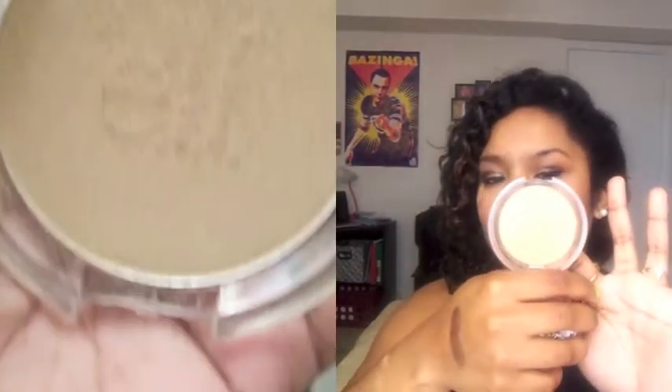I picked up an L.A. Colors Glow Bronzer in Sunkist. I'm looking for like the perfect bronzer to contour with and this is not it — this is more of a glowing bronzer. But I really like it.